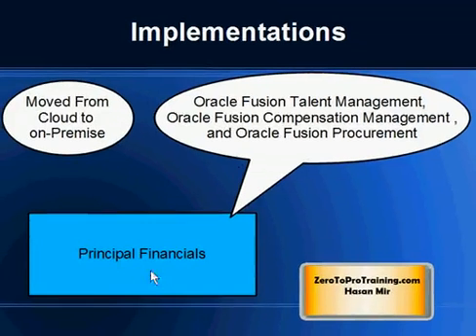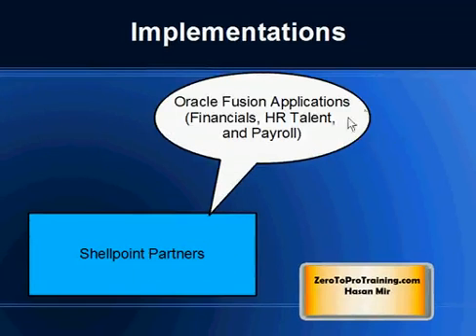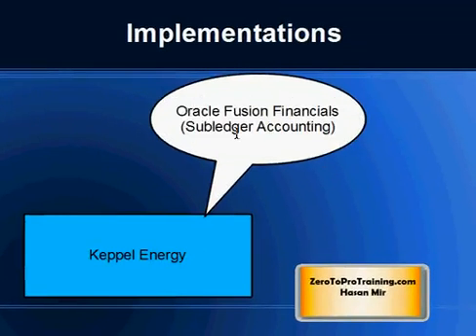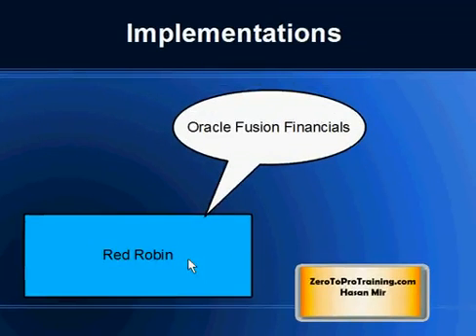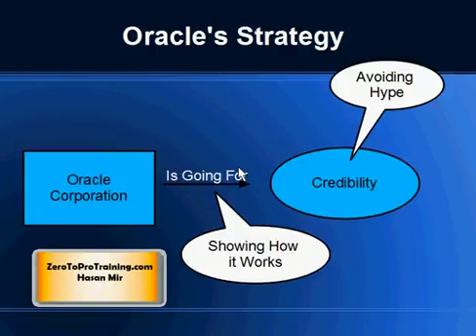Migration between cloud and on-premise is possible; some companies want data in their own hands rather than on a cloud for various reasons. PGA implemented Oracle Fusion Financials General Ledger Module. Shell Point Partners implemented Oracle Fusion Applications including Financials, Human Resource, Talent, and Payroll. Kepel Energy implemented Oracle Fusion Financials Subledger Accounting Module. Red Robin implemented Oracle Fusion Financials group of modules. Although Oracle Corporation has been quiet, implementations are happening and it looks like Oracle is focused on customers rather than press releases.